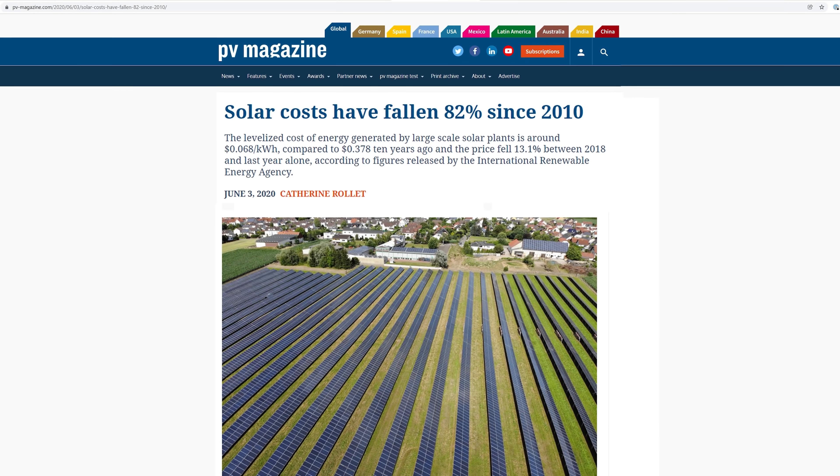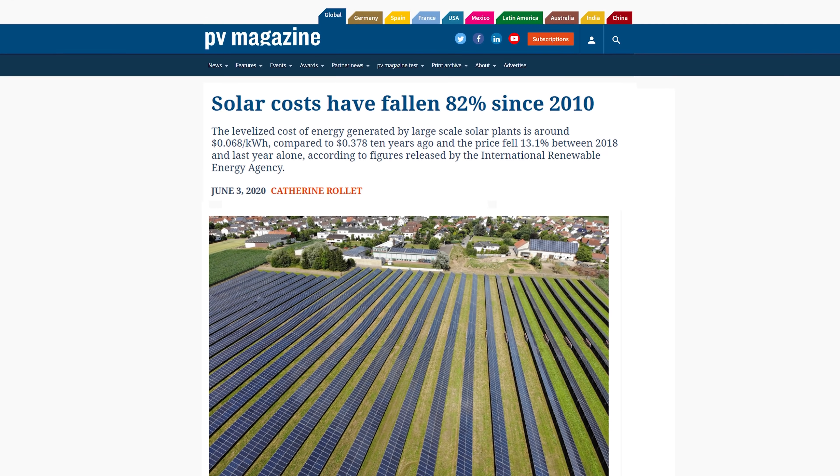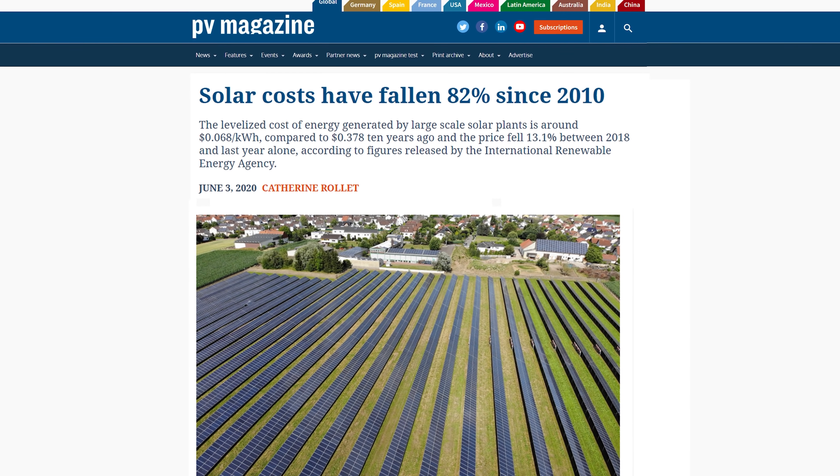Even in the context of a rapidly developing global renewable energy market, I think we can fairly safely say that the reduction in the cost of solar photovoltaics over the last decade or so has been nothing short of astonishing. Solar panels are now more than 80% less expensive than they were in 2010.